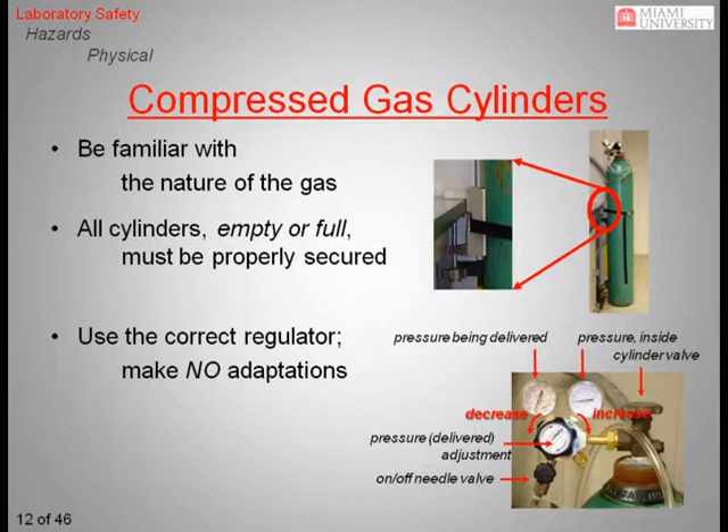When working with compressed gases, be certain that all cylinders, empty or full, are anchored to a stable surface such as a lab bench or directly to a wall. Regulators are unique to the type of gas being used. For example, the threads on regulators for explosive gases such as hydrogen and oxygen are reversed from the threads on regulators for non-hazardous gases such as nitrogen or helium. The interior materials of each type of regulator are tailored to each type of gas, and therefore it is important that you never make any adaptations to a regulator. If it doesn't fit, there is a good chance it is the wrong one.